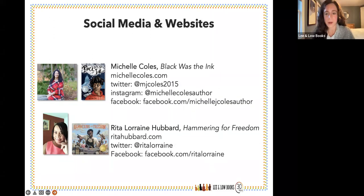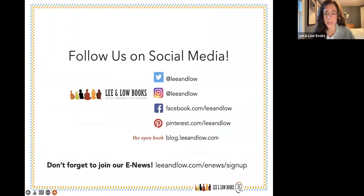You can check out their websites here, and please follow Lee and Low Books on social media or sign up for e-news to learn more about future programming and our books. Thank you all so much!